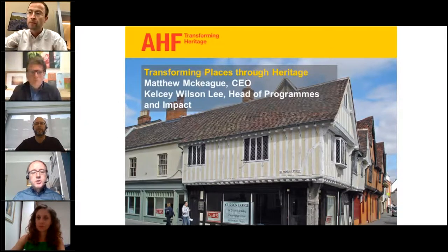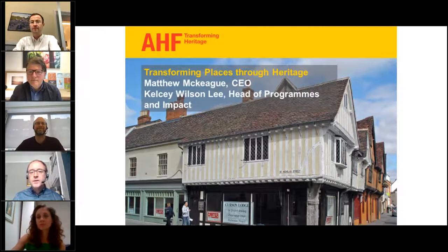I'd like to introduce you to Matthew and Kelsey. This is the bit that people always like to hear about — the money part. They're going to give you an overview of the Transforming Places Through Heritage programme, and then you'll hear a bit more from me and then the rest of the speakers.